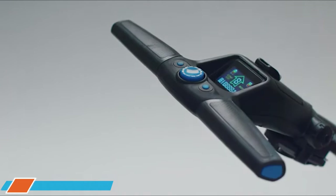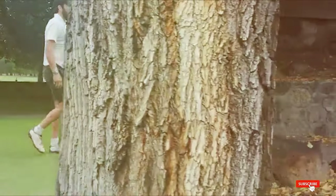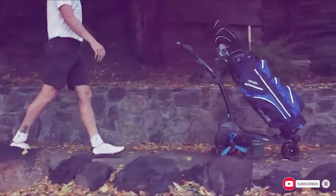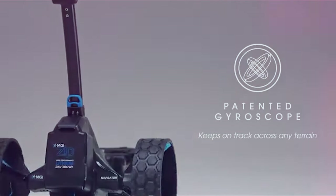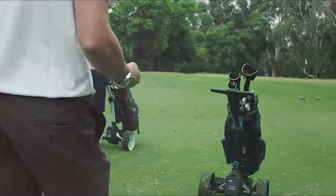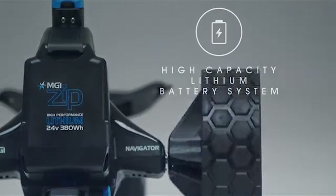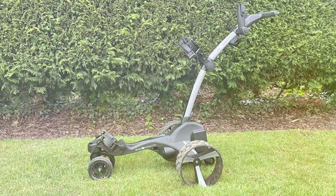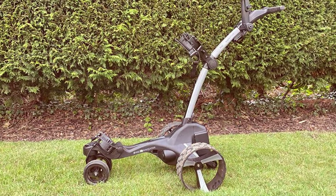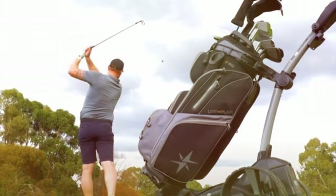Last but certainly not least, coming in at number 7, we have the MGI Zip Navigator Golf Caddy. This electric golf caddy is all about taking your game to the next level. The MGI Zip Navigator boasts a modern design that's not only visually appealing but also highly functional. Its quality is evident in its robust build, ensuring it can handle the toughest terrain on the course. Durability is a strong suit here, promising years of reliable service. Usability is where the MGI Zip Navigator truly shines — with its intuitive remote control, you can effortlessly guide the cart across the course. The foldable design and compact storage make it a practical choice for golfers with limited space.